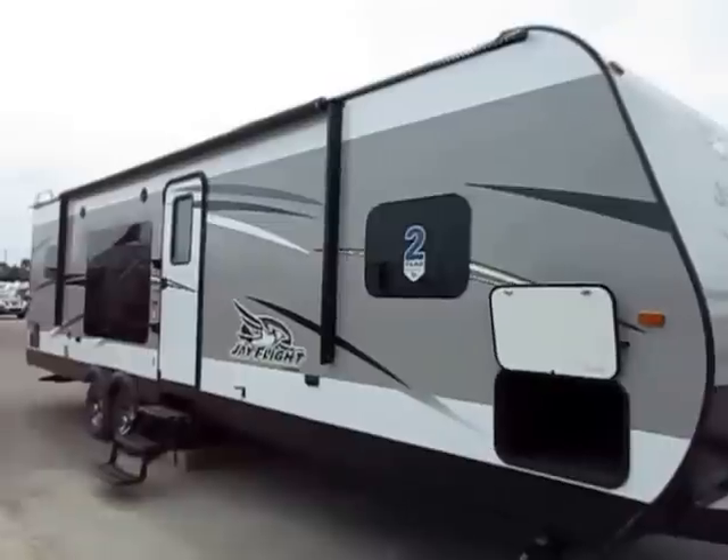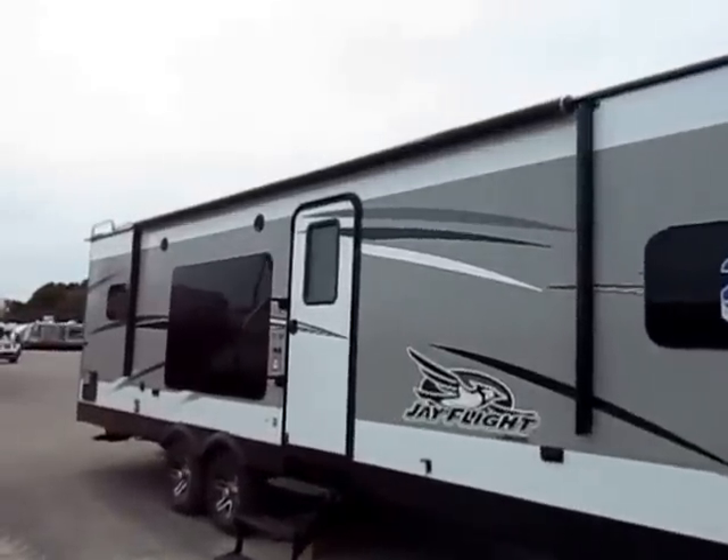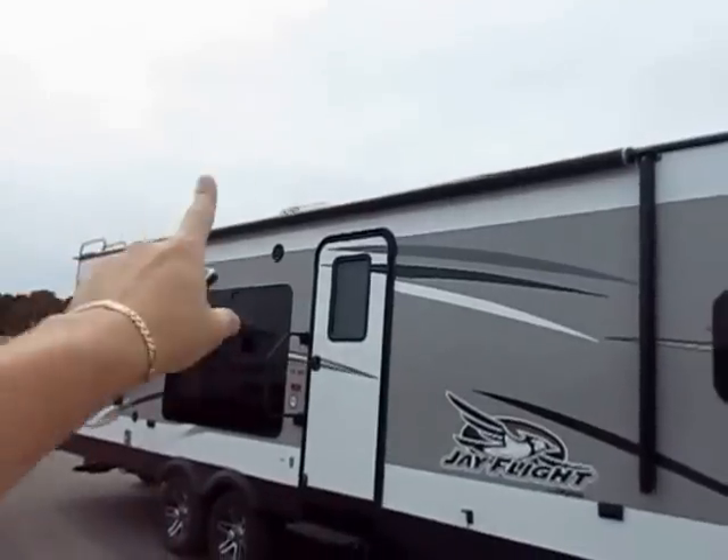So let's get dug in because there's a lot to talk about on the number one selling travel trailer for 10 straight years. It is loaded with basically some of the best features and things available in its class. For instance, we have a big awning here.